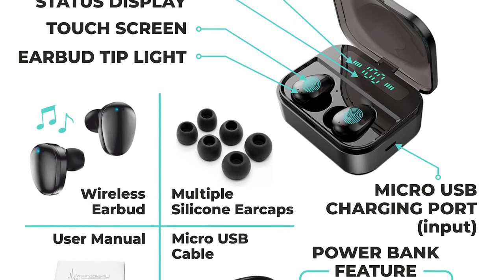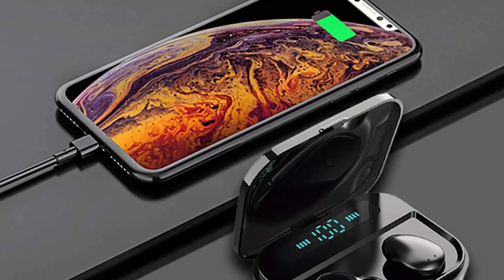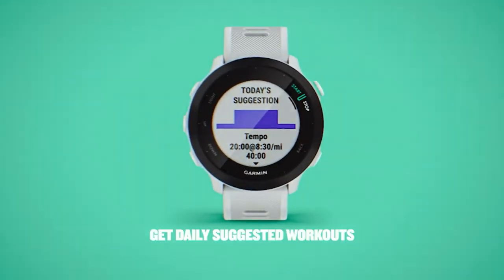The Garmin Forerunner 645 Music GPS running watch has built-in GPS to track your workouts and get real-time stats including distance, time, pace, and more. You can pair the watch with your smartphone, and the app will track your distance, pace, calories burned, and heart rate.